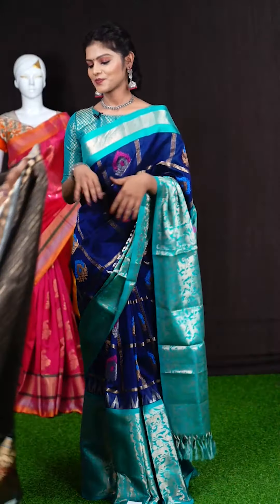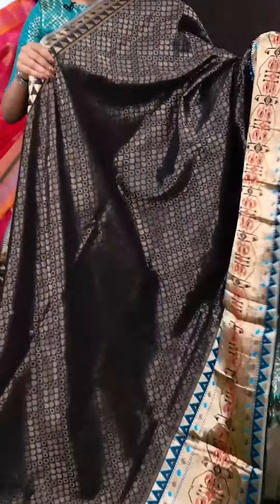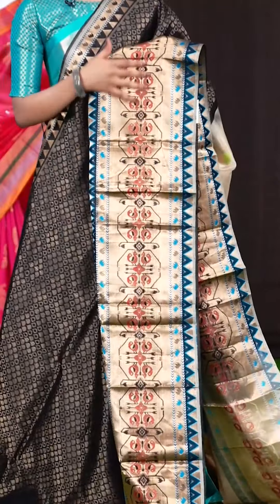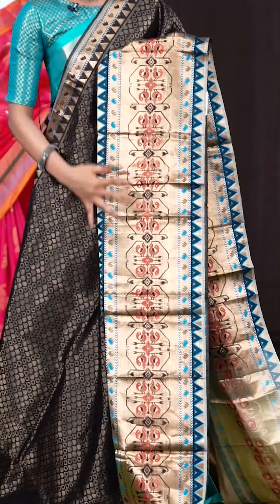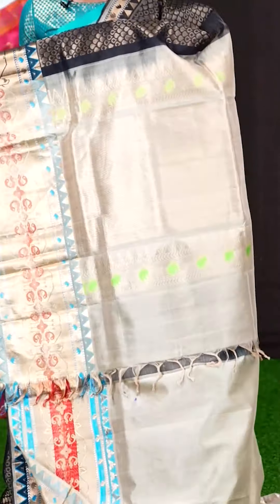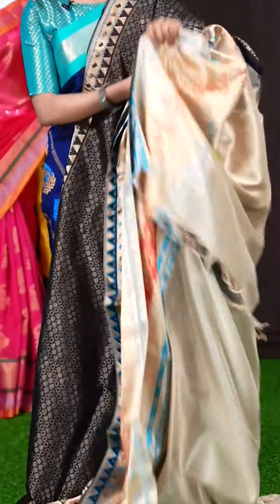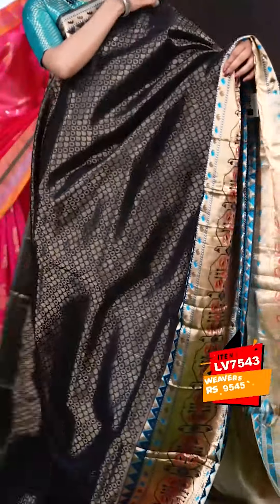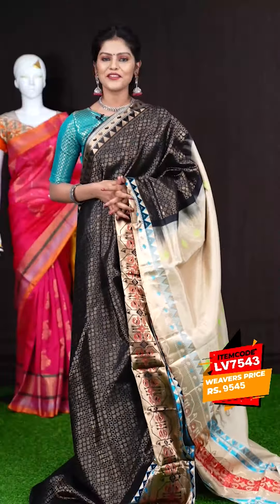This one looks great — it's in black colour. All over you can see it's a raindrop designer booties with golden zari. The border is amazing with a golden zari design and Meena kari peacock design as well. This saree has got a beige colour designer pallu, and the blouse is also in beige colour, plain with border. The item code is LV7543 and the price is 9,545 rupees only.